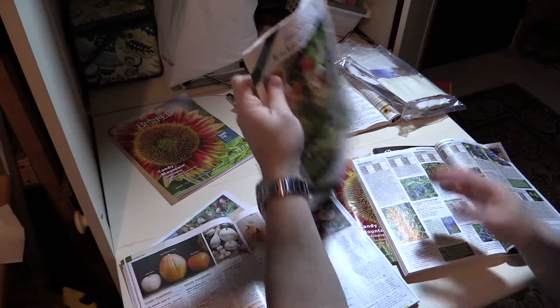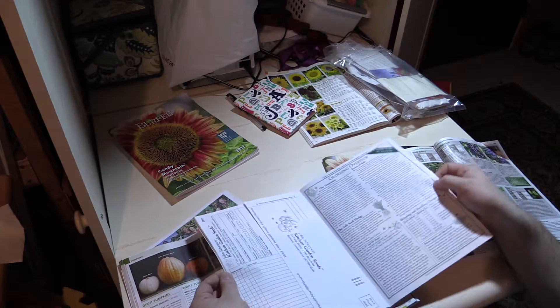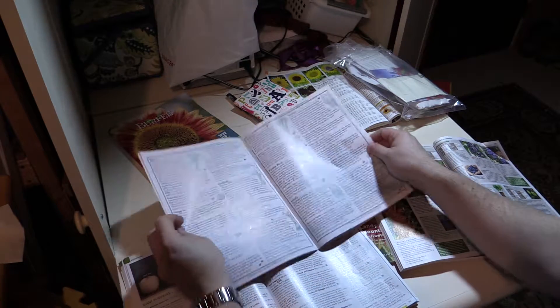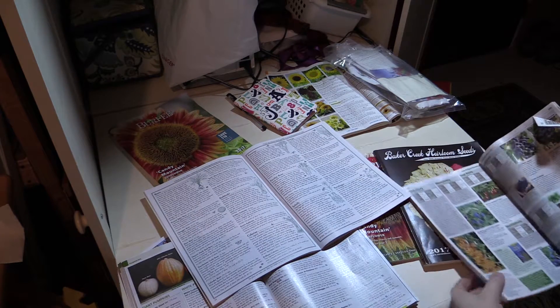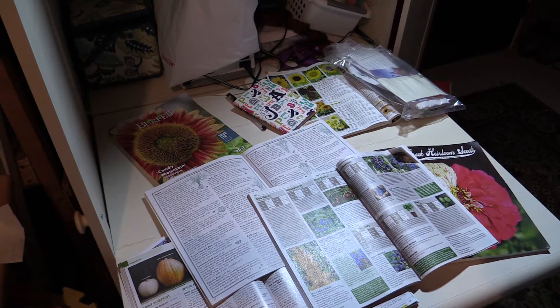Even the Kitchen Garden Seeds — it has nice descriptions about what the plant is and how it tastes. That's good information. They're free, and it's just good to browse all the different ones, because you never know what you might find in them.